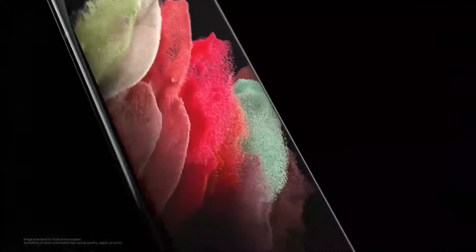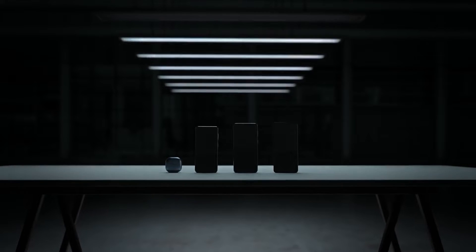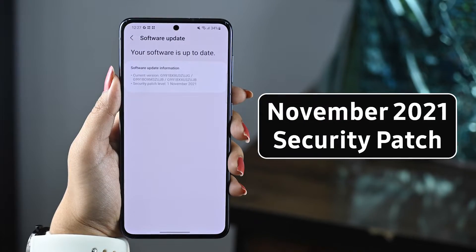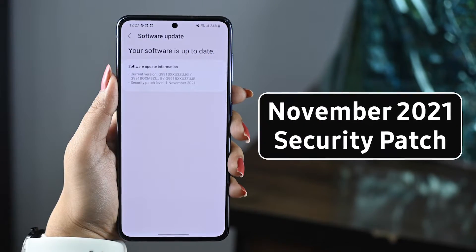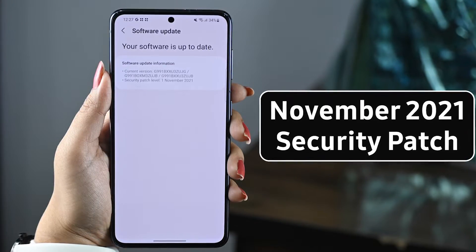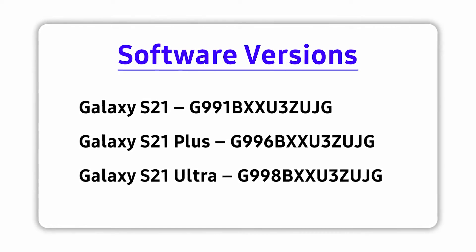Now, according to recent reports, the company is releasing the second One UI 4 Beta update for the Galaxy S21, Galaxy S21 Plus, and Galaxy S21 Ultra in India. The update also brings the November 2021 security patch, which improves system security and stability of the device. You can see the software version of this update on the screen.